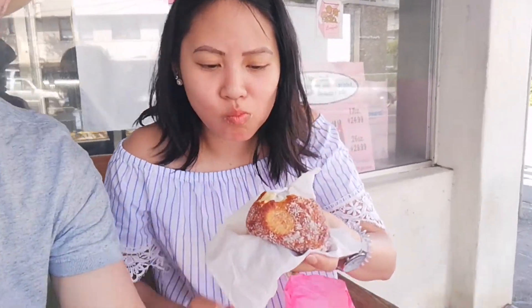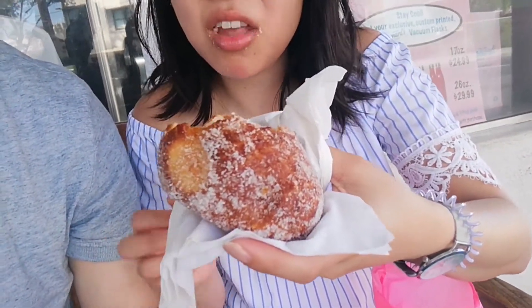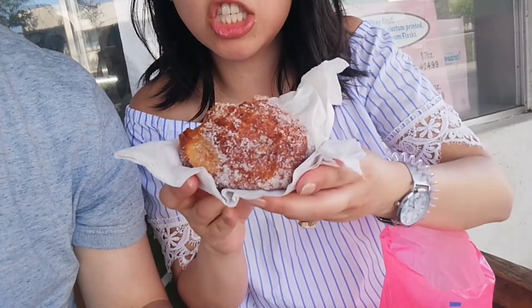Angela, here's your mukbang. You want to take a first bite? It reminds me of a Chinese donut, the ones that are deep-fried. It's warm on the outside and it's cold-crusted on the inside.